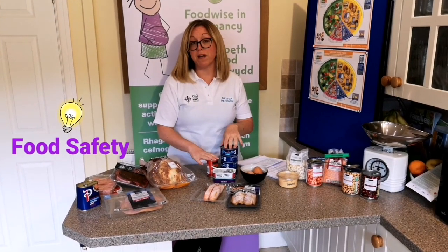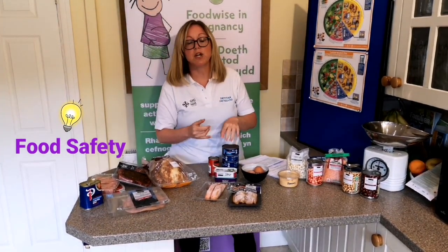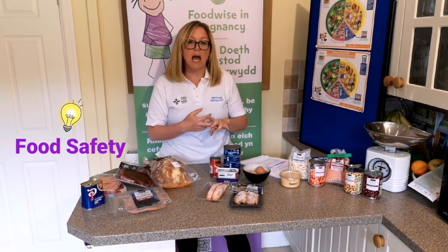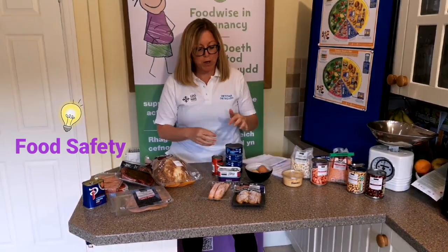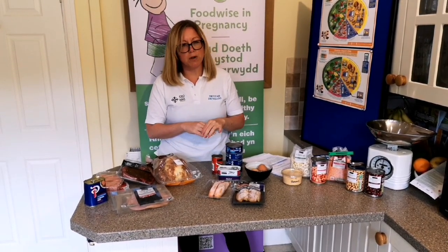Food safety around fish also means we shouldn't be eating certain types such as swordfish, marlin, and shark. We also don't want to be having fish that's undercooked or from an unreliable source, so we want to make sure we know where we're getting our foods from and that we cook them thoroughly.